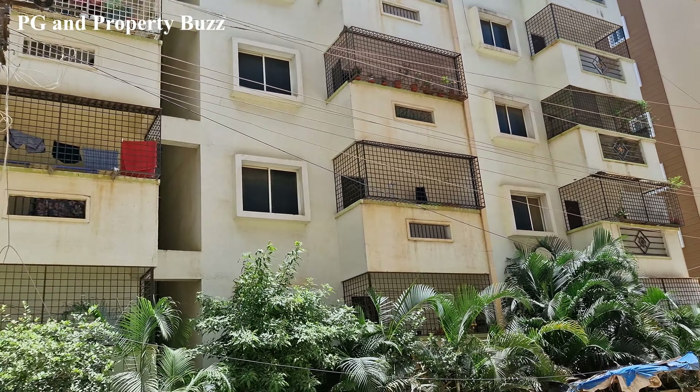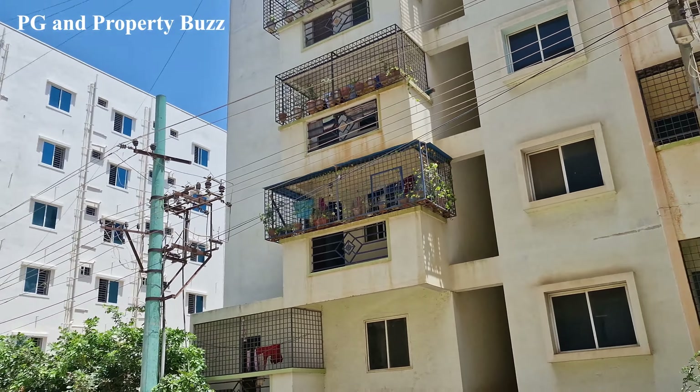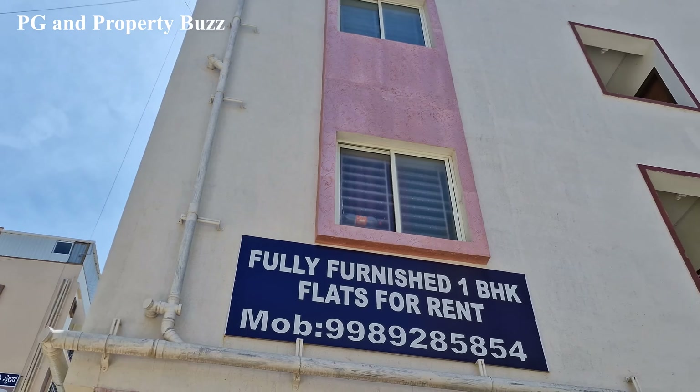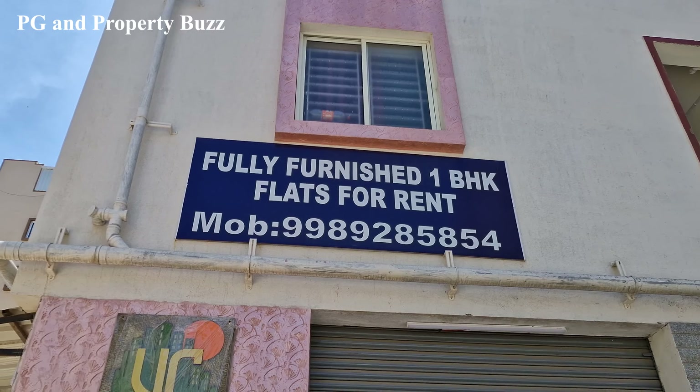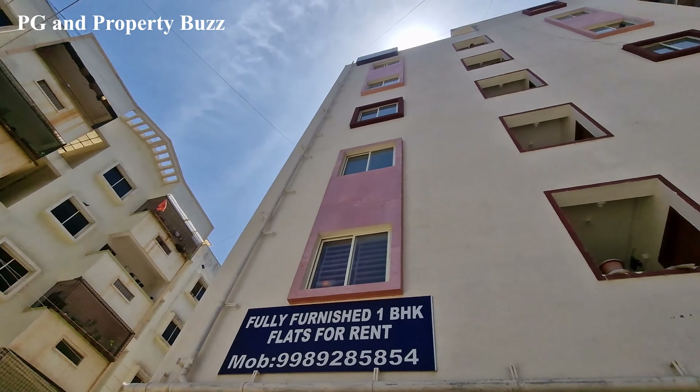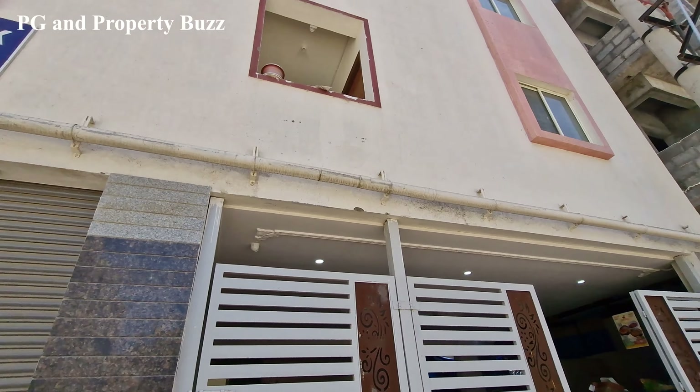Hi everyone, welcome to the channel PGN Poverty Boys. Now I am in Niladri Nagar in 4th Cross which is in Electronic City Phase 1, and this is fully furnished 1BHK flats. These are the facilities they are providing. So let's go inside and see what facilities are available.